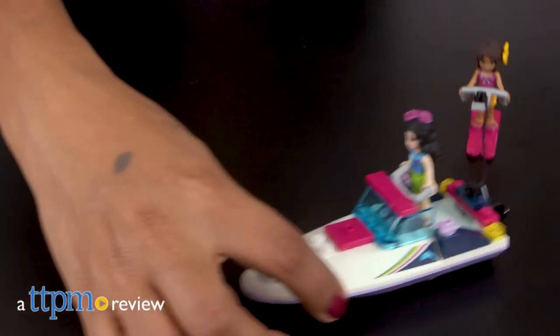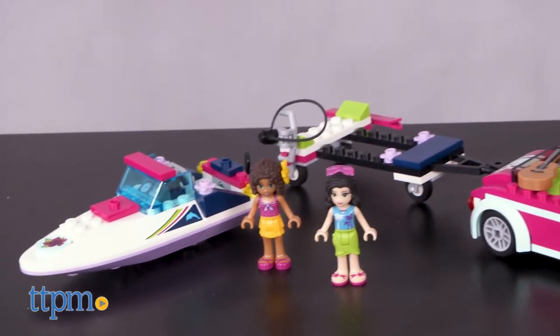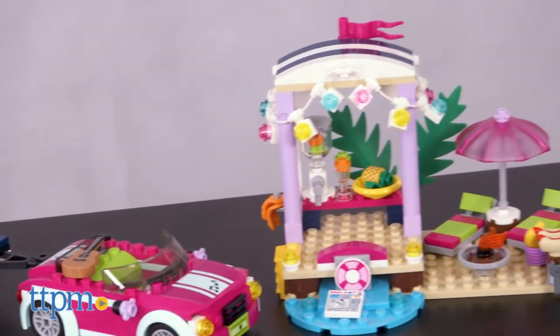We have a need for speed, and so do our LEGO Friends. Hi everyone, this is Maria with TTPM, and here we have the LEGO Friends Andrea Speedboat Transporter, Item Number 41316. This is a 309-piece building set with one fast theme.